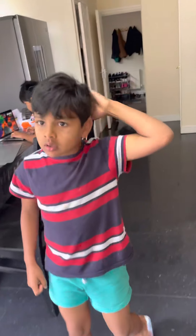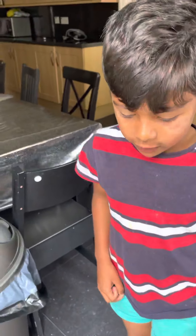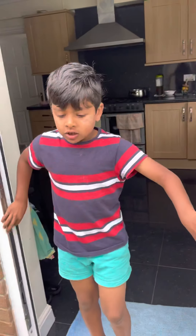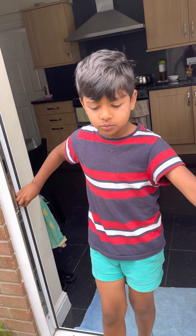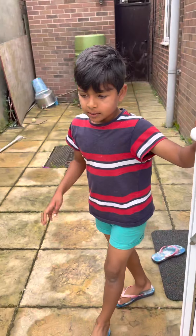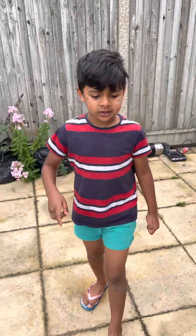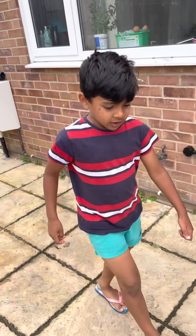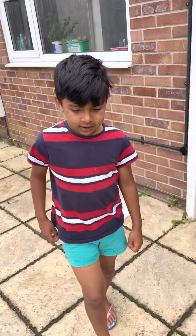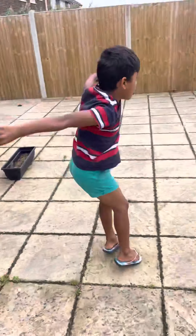Thank you for watching this video! Like and subscribe to Poonam Jossi. Okay, say bye bye! Bye! If you want to watch part 2 of picking the cucumber, stay with us. See you next time, bye bye!